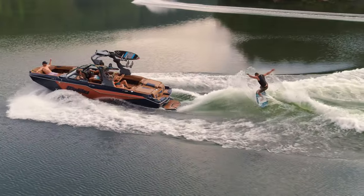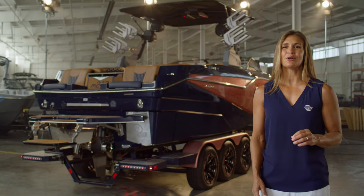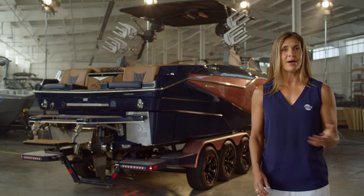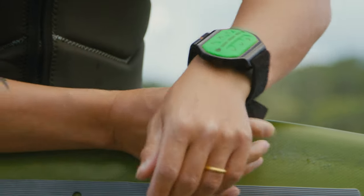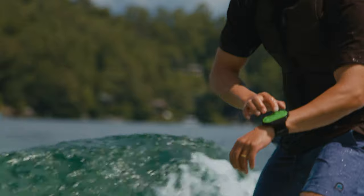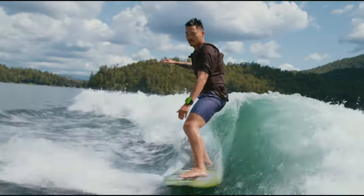Malibu's award-winning Surfgate creates a perfect wave on either side of the boat without moving any weight or people. The M242's ocean-like wave is completely adjustable and user-friendly with push from the front to the back of the wave, so there's plenty of room to play. And for the ultimate customization, you can control the curl while you ride using Surfband. From your wrist, you can adjust the tower speaker music volume, cruise control speed, Power Wedge 3 settings, and initiate Surfgate transfers in real time.